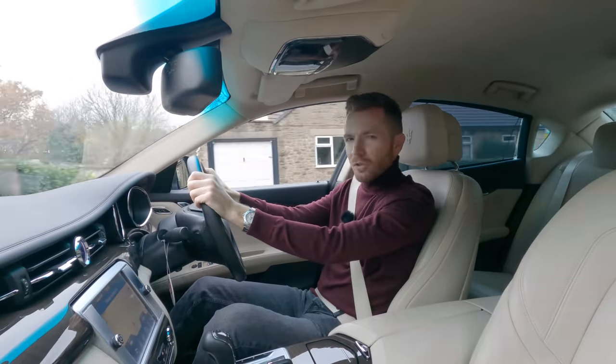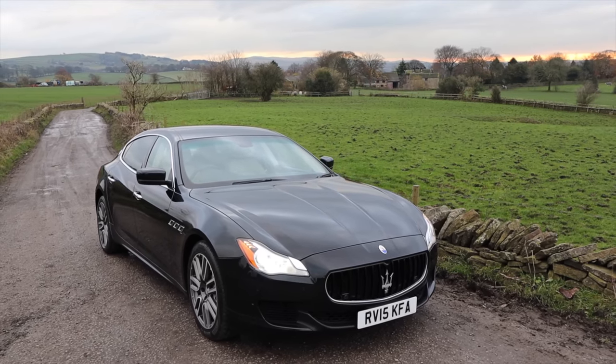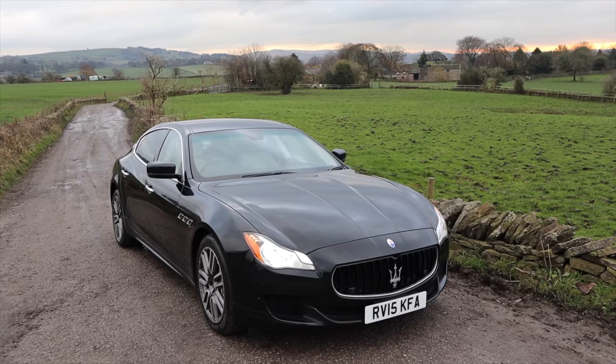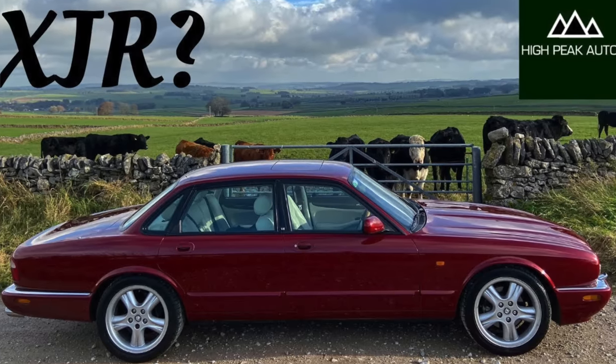The Quattroporte has the ability to make even non-car people drool. How can you make a saloon car this pretty? I've always insisted that the X308 XJL was the prettiest saloon car ever made, but now this has made me question everything I thought I knew.